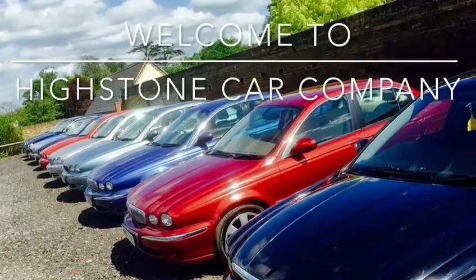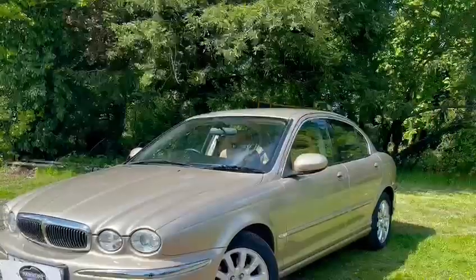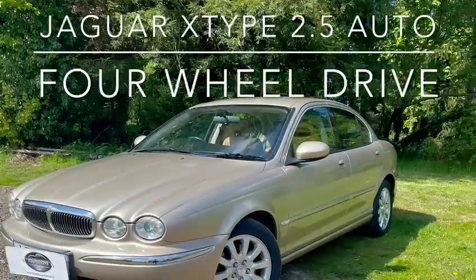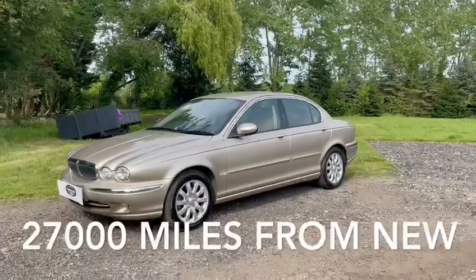A warm welcome to Highstone Car Company. Today we have a very special Jaguar X-Type 2.5 to present to you. A fabulous example — 2001, 51 registration. The key thing: just 27,000 miles from new.